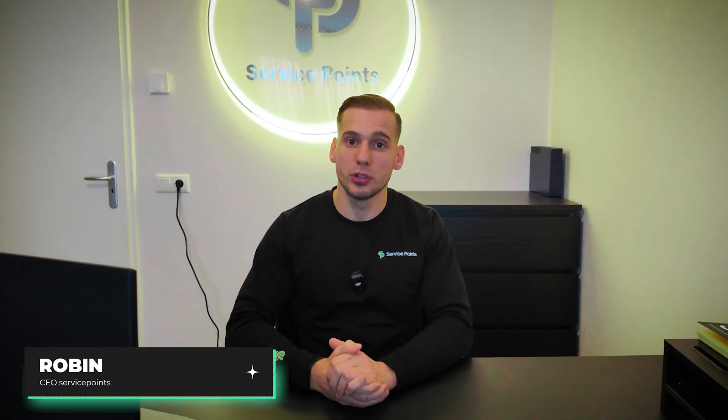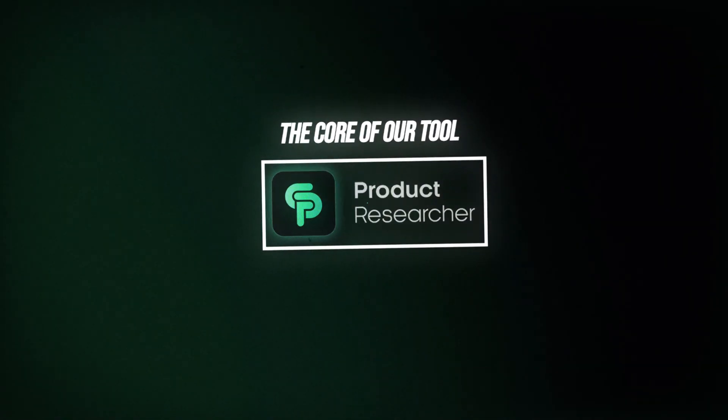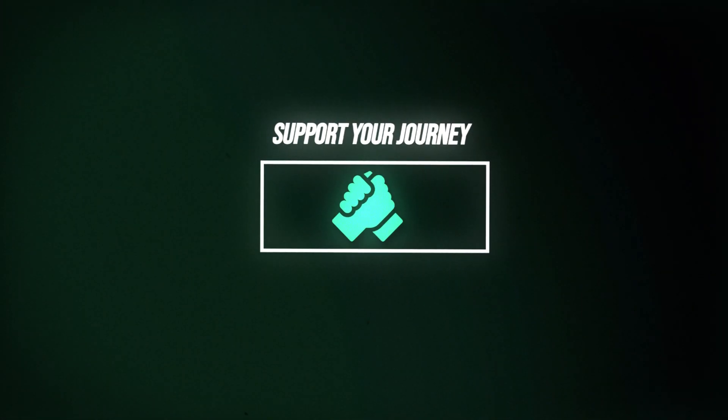Hi, welcome to the first step of maximizing your dropshipping success. My name is Robin. I'm one of the founders of the ServicePoints product research tool. In this video, we are diving into the core of our tool and how it uniquely supports your journey as a dropshipper.